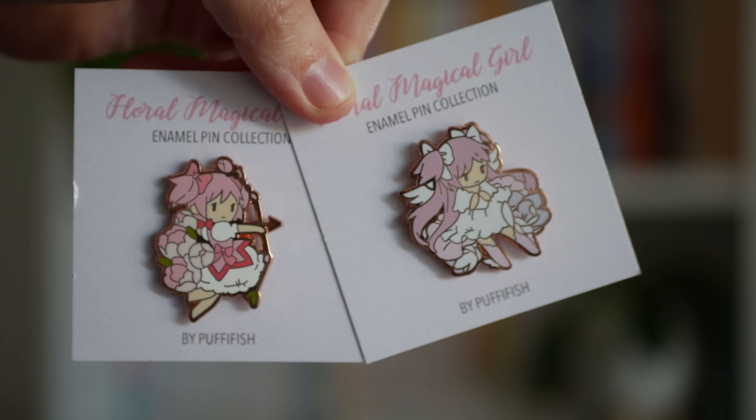As usual I'll start with a few of the art and enamel pins that I picked up. First off I have these two floral magical girl enamel pins. This is by Puffyfish and I've got the Madoka and Ultimate Madoka pins. These are so cute and I love the little simplistic style.